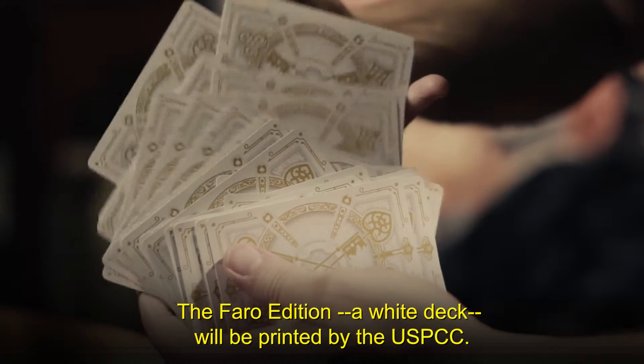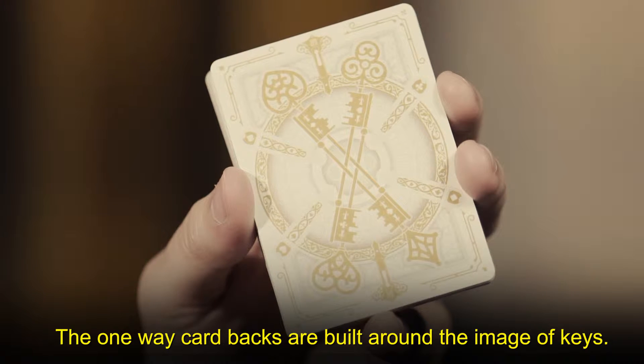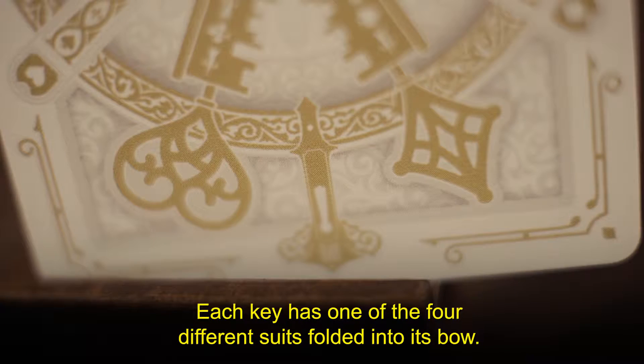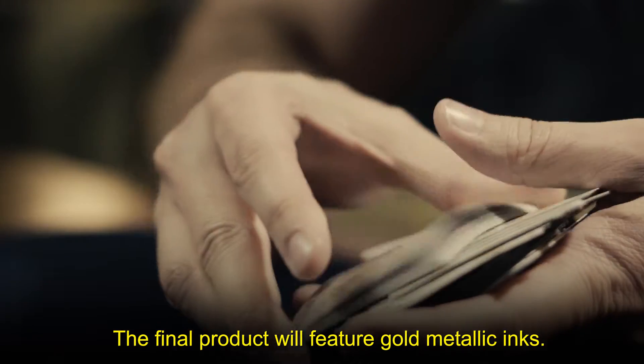The Faro edition, a white deck, will be printed by the USPCC, and its design is being previewed here. The one-way card backs are built around the image of keys — four antique-style golden keys crisscrossing on a ghosted background, each key having one of the four different suits folded into its bow. The final product will feature gold metallic inks.